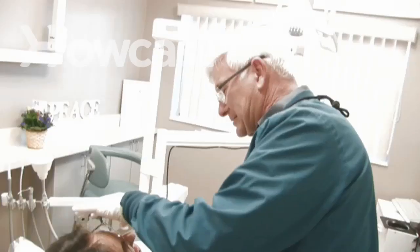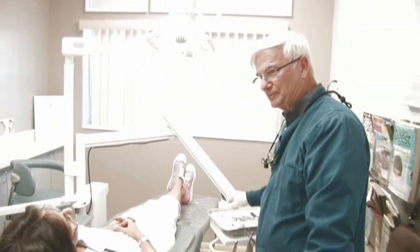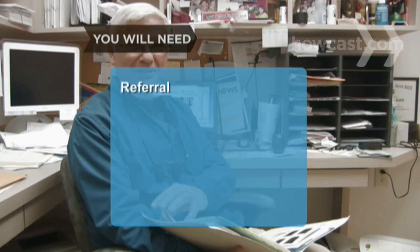How to choose a dentist. Looking for a dentist? Finding one to your liking is easier than you think. You will need a referral from a trusted source and an initial consultation.